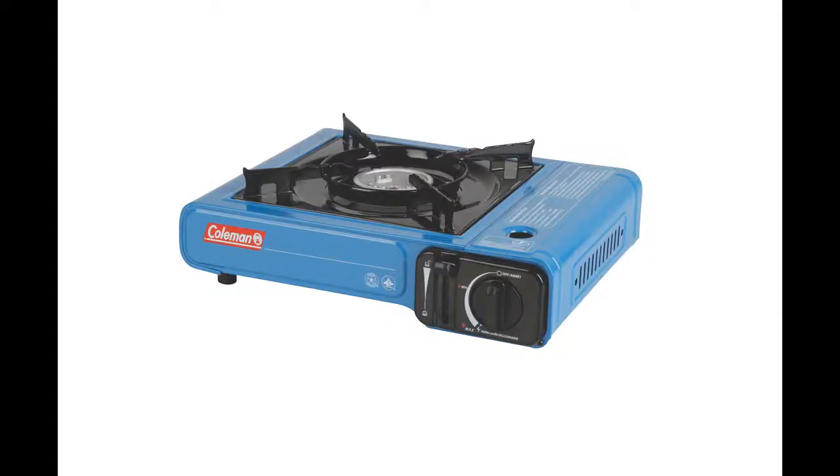I discovered yesterday morning, and reaffirmed it this morning, that the Coleman butane stove that I like so well — it's a little small single-burner stove — just doesn't work if it's below freezing. Butane won't light unless you remember to put your butane canister in your sleeping bag and keep it warm all night.